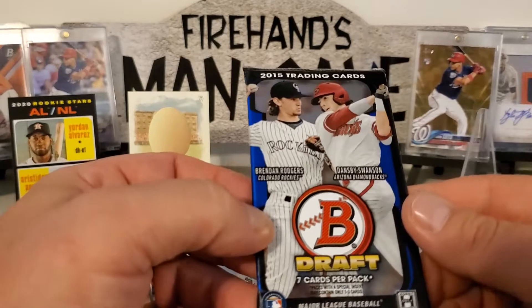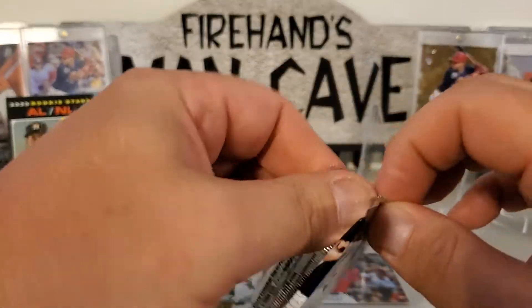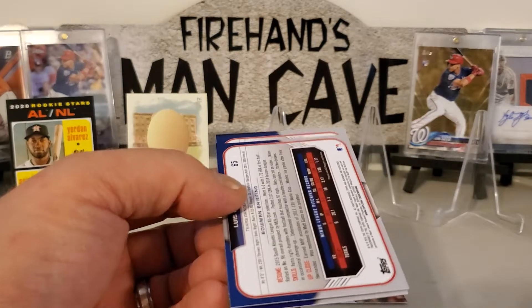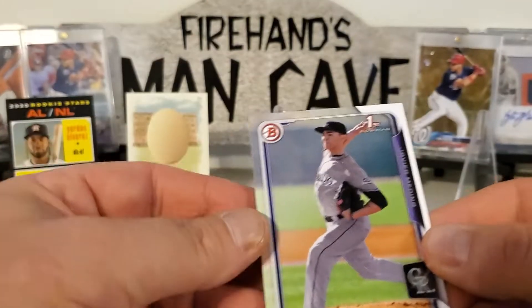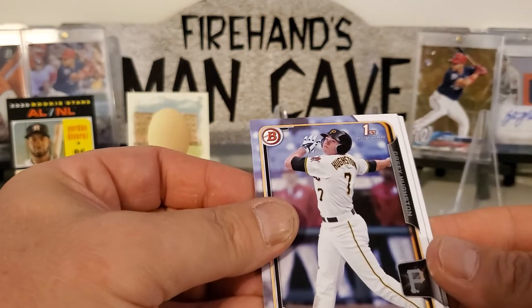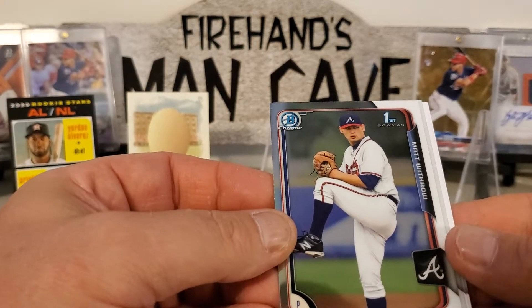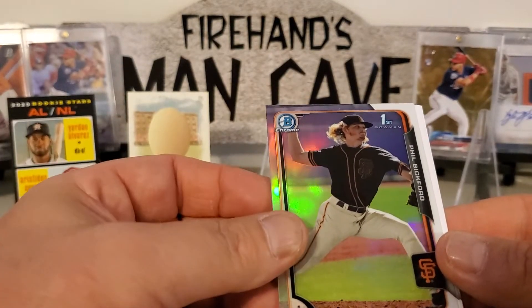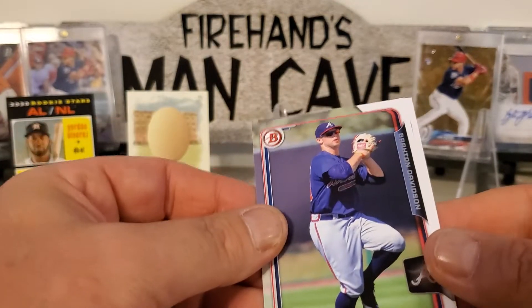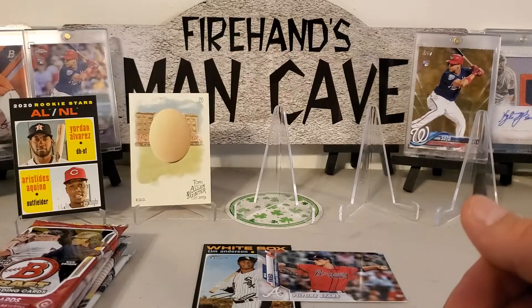All right, let's step it up a little bit and do 2015 Bowman Draft — got a good pack lineup, hopefully we can just get something good from it. These are the ones that are a little hard to read. So: Javier Medina, Casey Houston, a chrome of Matt Withrow, a chrome of Phil Bickford, Alex Jordan, Braxton Davidson, and Luis Ortiz. Not too much going on in that one, but still fun to open.